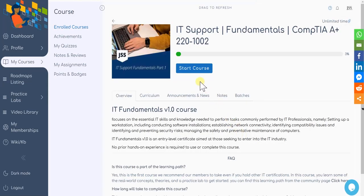By clicking on the course title, it will take you directly to the course. Simply click the "Start Course" button and begin the process, where you can see the course's chapters and units.